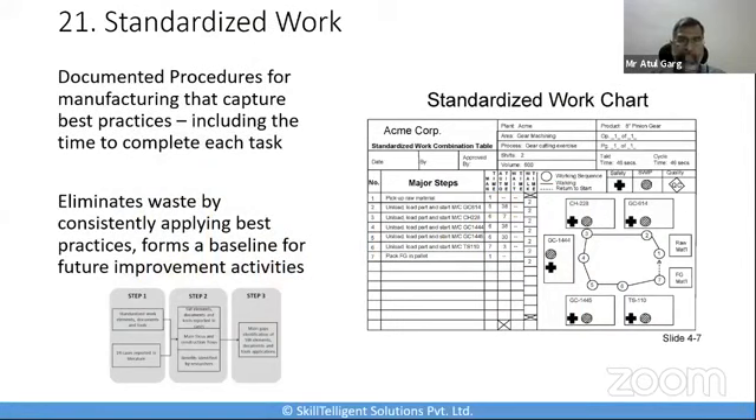Standardized work is the next tool, where we document current best practices, improve the standard, and ensure that the new standard becomes a baseline for further improvement. Standardized work improves three important aspects of the manufacturing process: the rate at which products are produced to meet customer demand, the operator's work sequence to produce products at that rate, and the standard inventory needed to ensure a smooth manufacturing process. Standardization helps to eliminate waste and can be applied into any industry without industry-specific constraints.